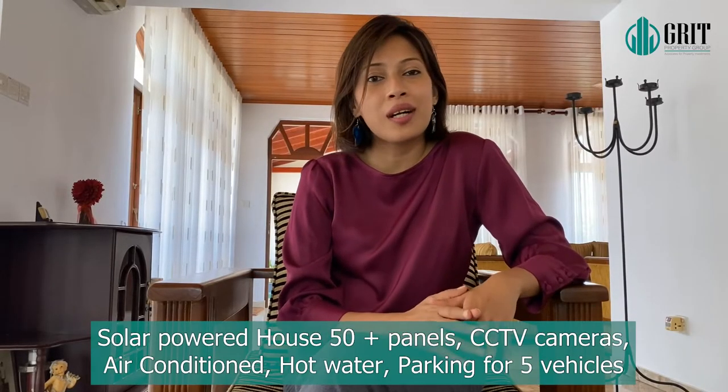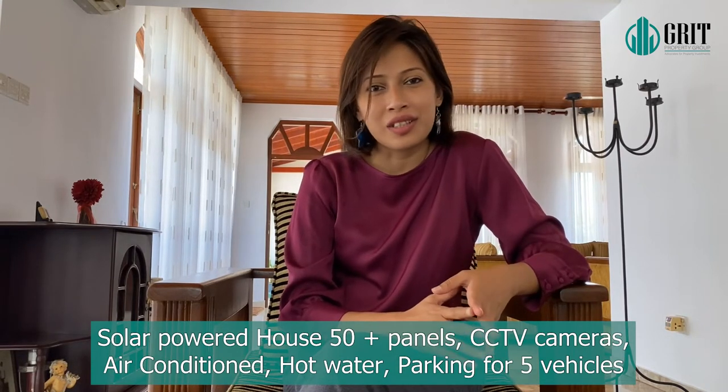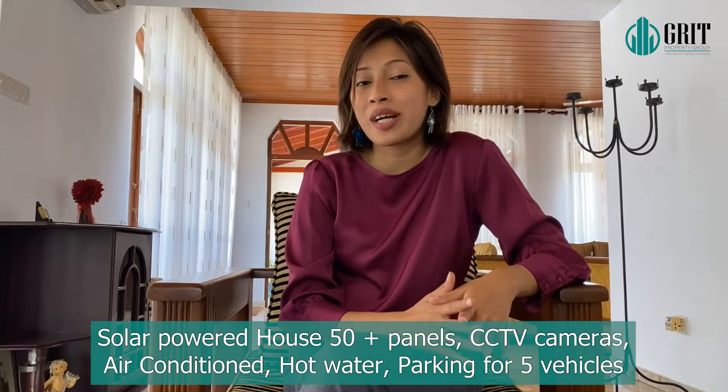This house has a beautiful car porch. The entire house is solar powered, has CCTV cameras, is air conditioned, and has parking for five vehicles.